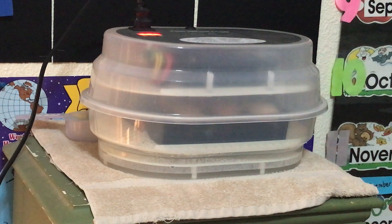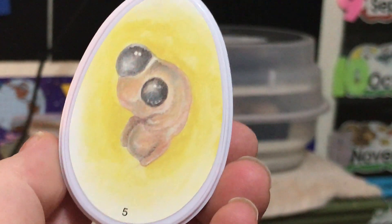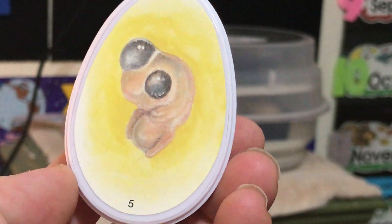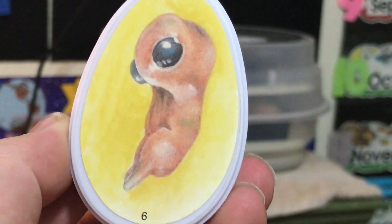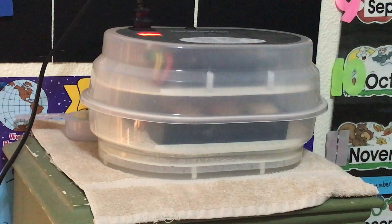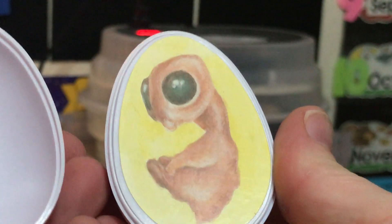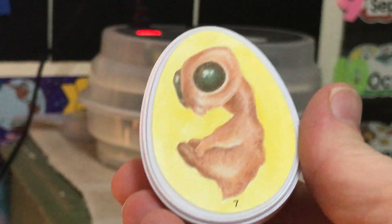On day five that embryo becomes a little more recognizable as a little chicken embryo. It starts to grow a big head and a small body, and then on day six you can start to see maybe some legs and wings on that chicken embryo.